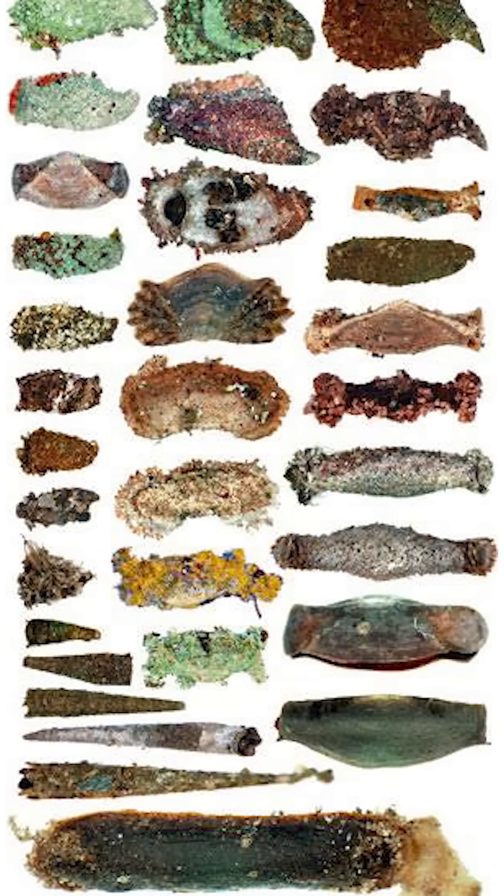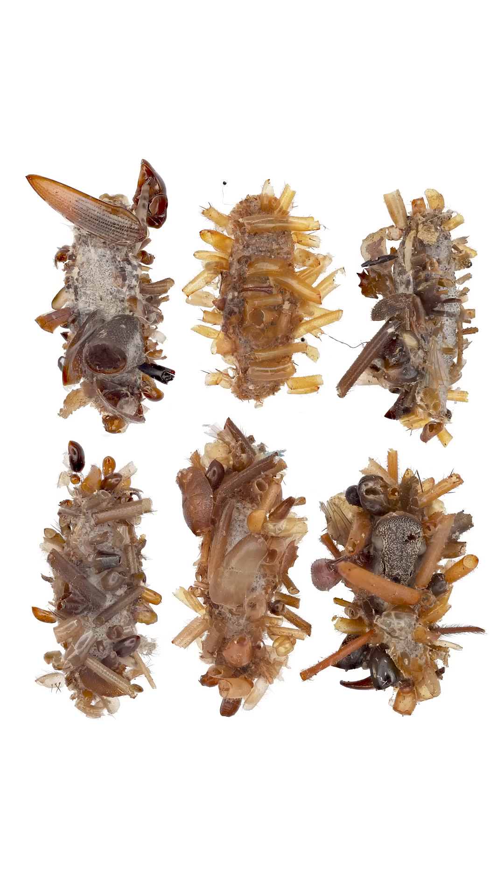Other caterpillar species have been known to cover themselves in algae, snail shells, and other materials to blend into their surroundings, but this is the first known instance of using dead bug parts as a disguise.